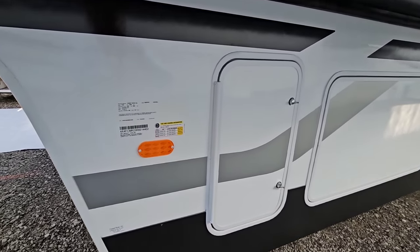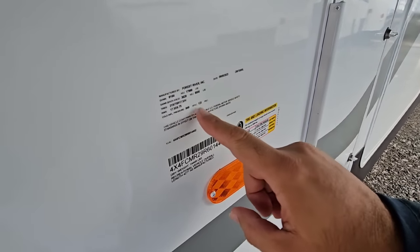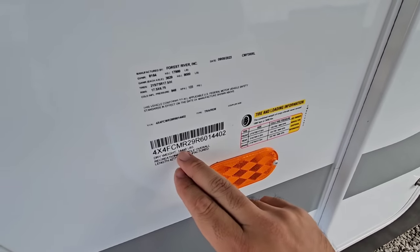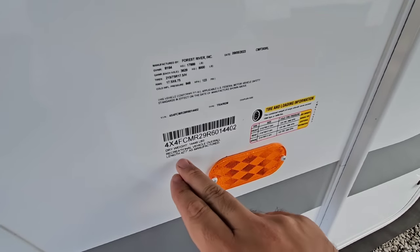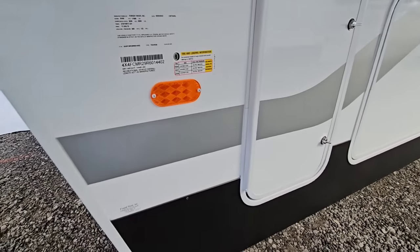Starting with the numbers on this unit: it's going to have a gross vehicle weight rating of 17,999 pounds, cargo capacity of 3,492 pounds, dry weight of 14,448 pounds, and it's almost 43 feet long — 42 feet 7 inches. Definitely dually towable.